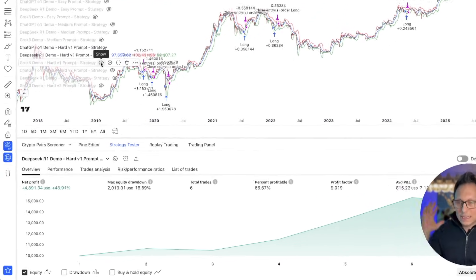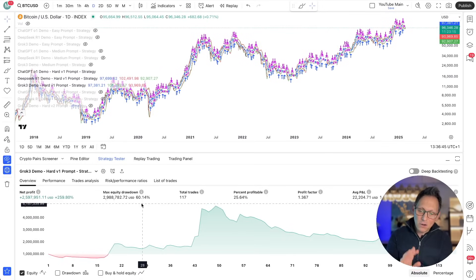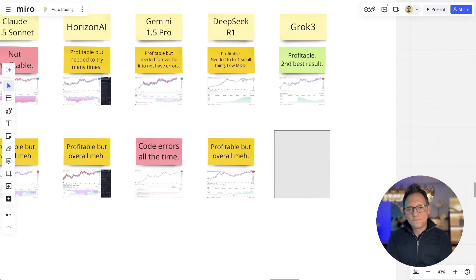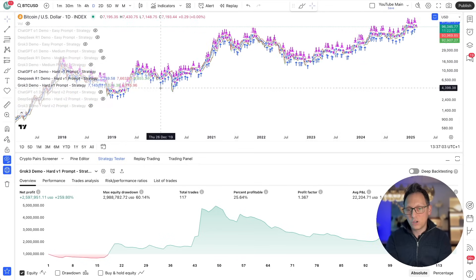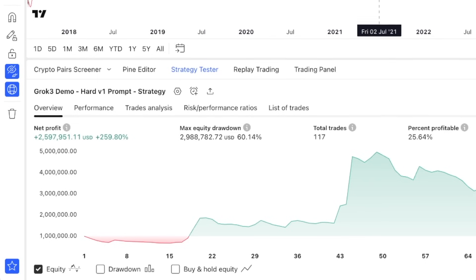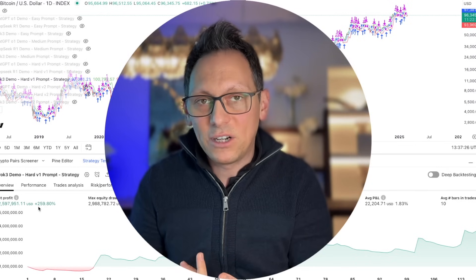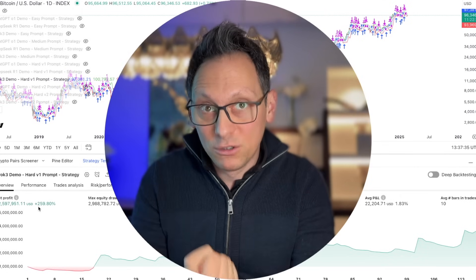Grok produced 259% profit with 60% drawdown — I hate it because 50% is my maximum, especially on a blue chip asset like Bitcoin. But it's actually the second best result going through all the results. If I reveal this: it's profitable, no coding issues whatsoever, second best result from a profit and risk-reward point of view. O1 made 800% profit creating this strategy by itself. Grok made 259%, which is a horrific strategy for seven years of data. Does it pay off to pay more for less profitable results? Of course not.